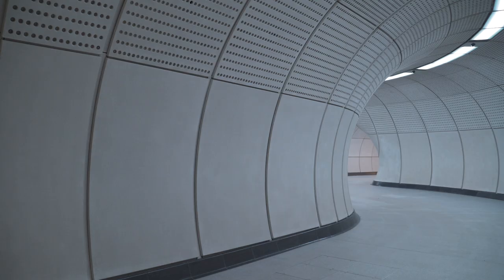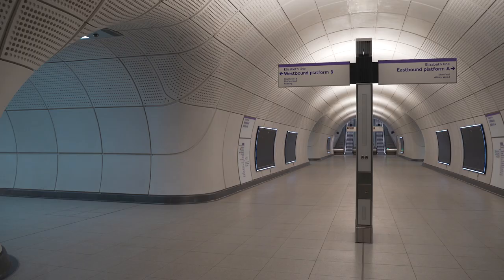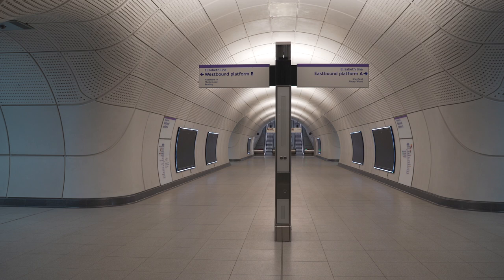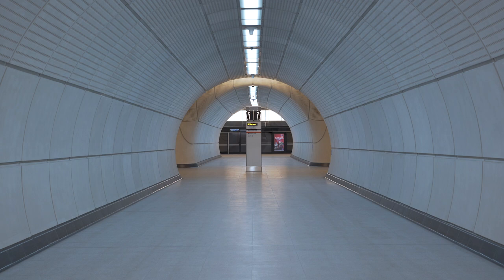We had a specialist lighting engineer, GIA Equation, within our team and they brought a lot of innovation to the lighting design. Transport environments can often be quite uniform, even sterile, and we were trying to bring different lighting characteristics to the different parts of the journey. In these concourse spaces it's about indirect up-lighting making them feel generous and spacious, similar on the platform spaces. In the cross-passage spaces in between — these are smaller in scale — we have direct lighting and the color temperature is cooler, so you get this variety between warm and cool color temperature throughout the passenger journey.